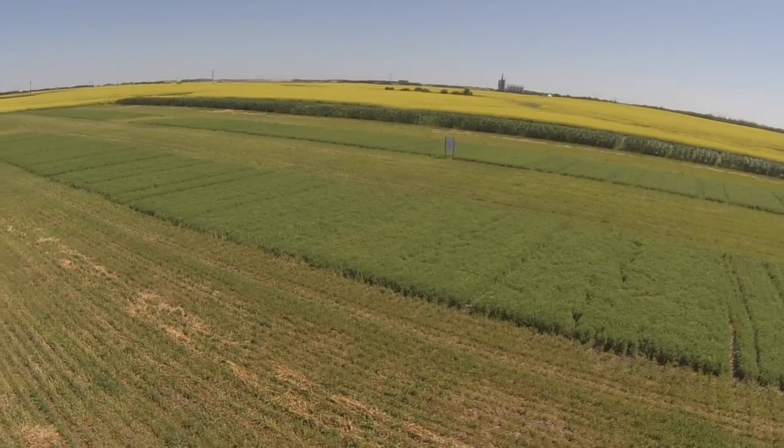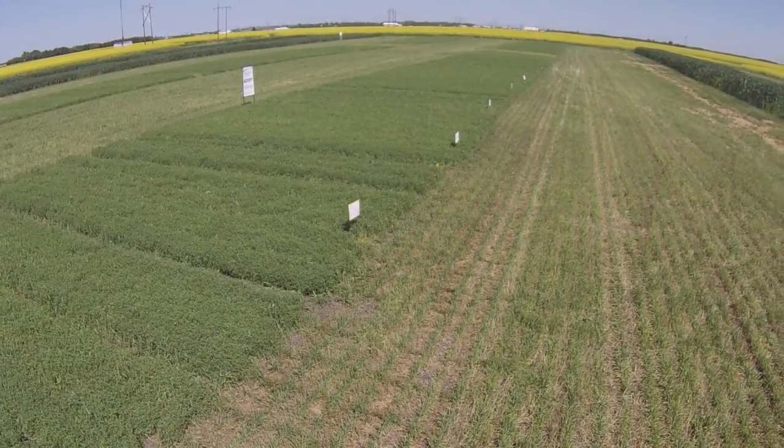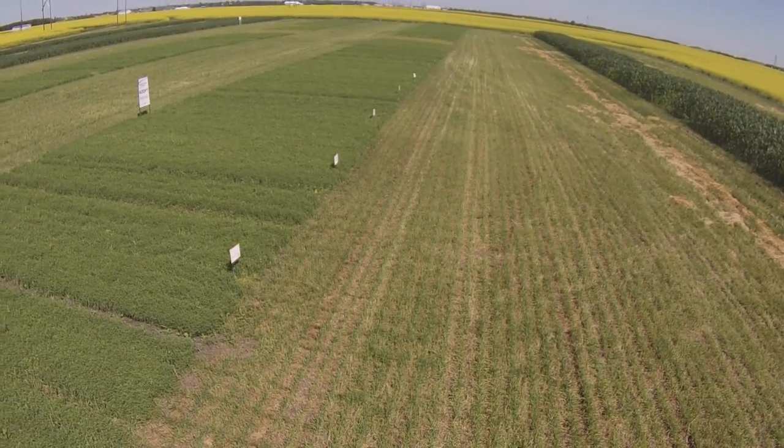Well, there you have it — that's my first lentil trial. Should we grow lentils in our area? It looks like it can be done, but you may need to manage the crop differently from traditional areas that grow lentils.